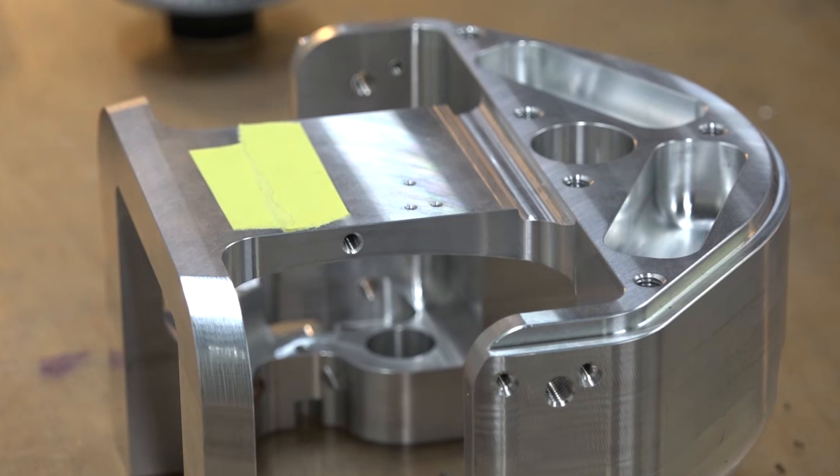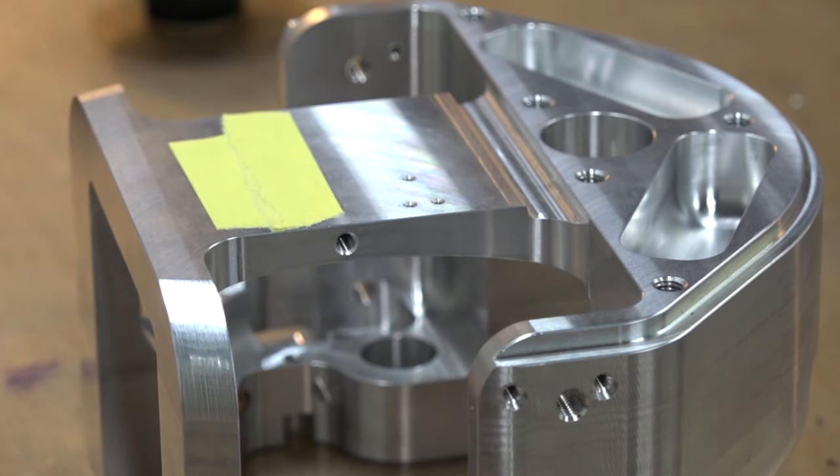Looking at this part, it does look like it'd fit perfectly on a UMC 750, doesn't it? It certainly does, yeah. I think that's next, maybe. Good stuff — thanks Liam. Thank you.